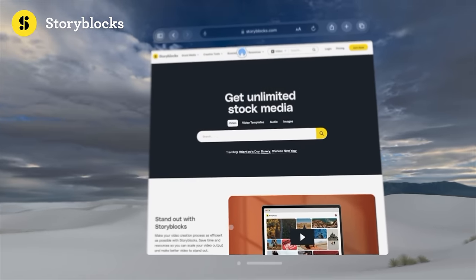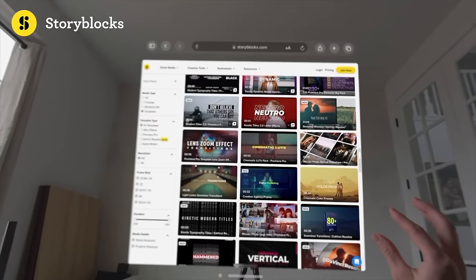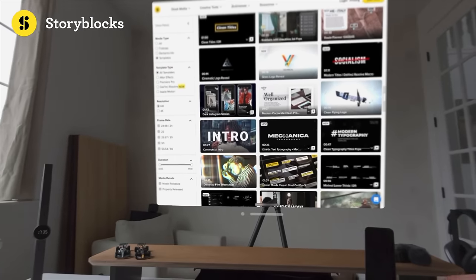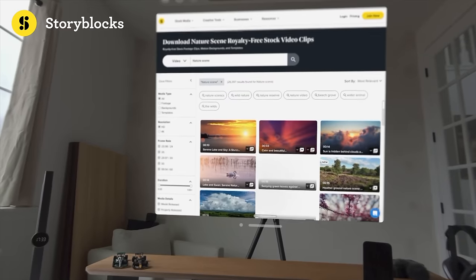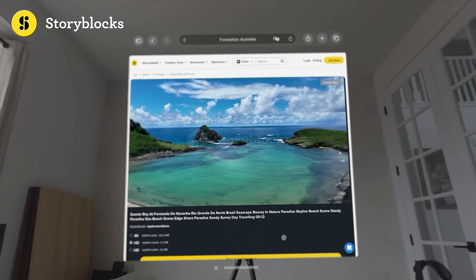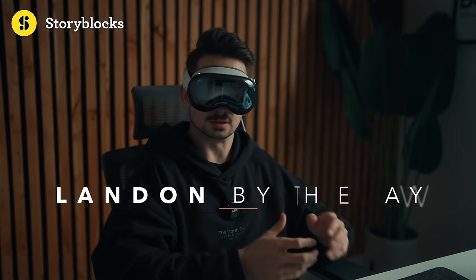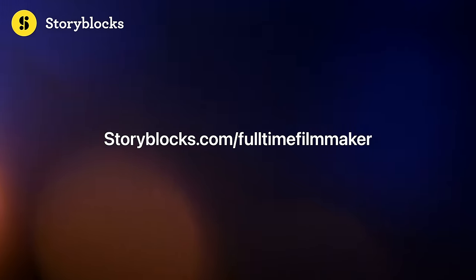Storyblocks provides unlimited downloads of diverse, high-quality media at one predictable subscription cost — say goodbye to expensive per-clip pricing. You can easily add pre-made motion graphics like title animations, overlays, logo reveals, and more. Choose from thousands of professional pre-made templates for your favorite editing programs, and DaVinci Resolve templates are now available inside Storyblocks too. Everything you download is 100% royalty-free with no distribution restrictions. Head to storyblocks.com/full-time-filmmaker or click the link in the description.